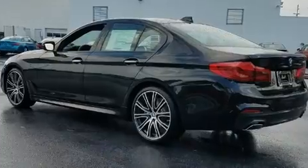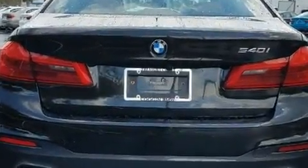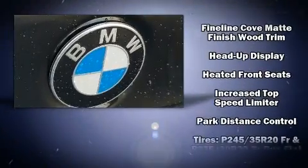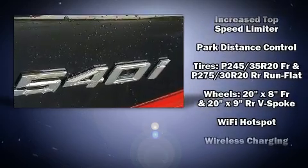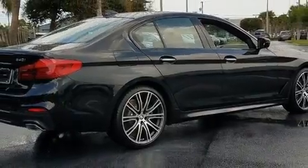BMW also prioritized safety and security with features such as front side impact airbags, traction control, a panic alarm, an emergency communication system, and four-wheel disc brakes with ABS. This car was designed with safety in mind, allowing you to drive with even greater assurance.